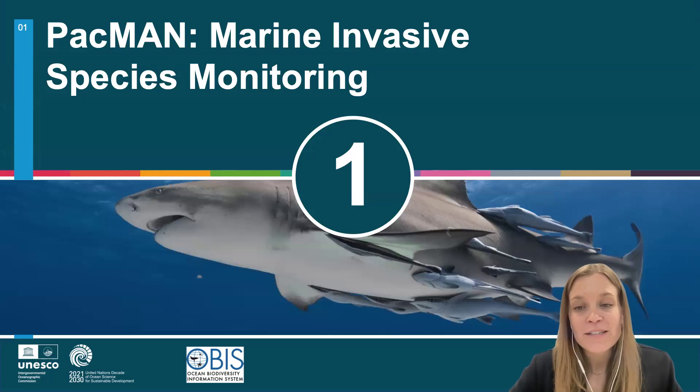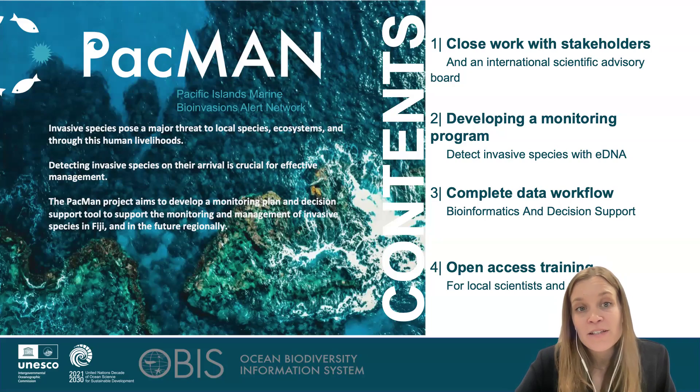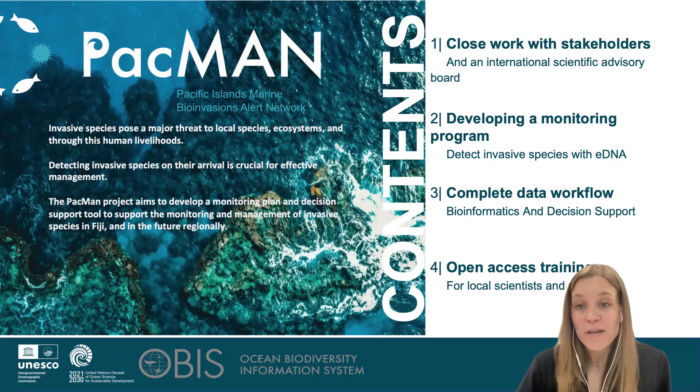Now I'll go into the projects that are part of OBON. The first one is PACMAN, which is a marine invasive species project utilizing eDNA for a monitoring program. PACMAN stands for Pacific Islands Marine Bioinvasions Alert Network, and this project is implemented in Fiji. This project had several clear pillars: we worked closely with stakeholders to identify their needs, we developed the monitoring program together with an international scientific advisory board, we developed the full complete data workflow from raw data to the decision support tool, and we provided open access training for capacity development in Fiji.